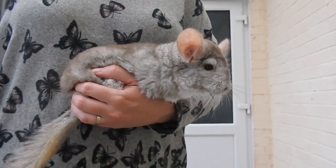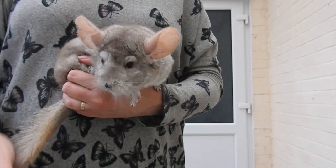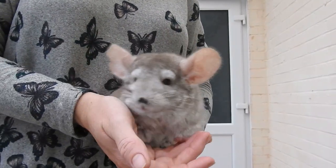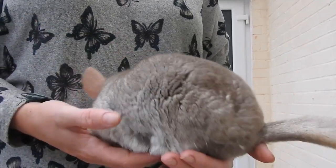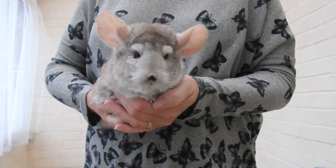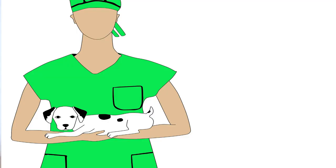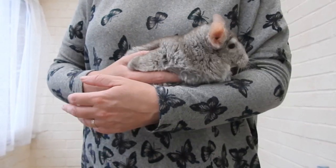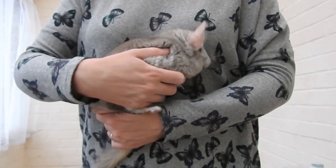Hello and welcome to my channel. My name is Ali and this here is Fidget, and in today's video I'm just going to go through some health checks you can do at home with your chinchillas. Just a little disclaimer: I am NOT a vet, I don't have any medical experience, but I do have a lot of chinchillas and I have owned them for a number of years.